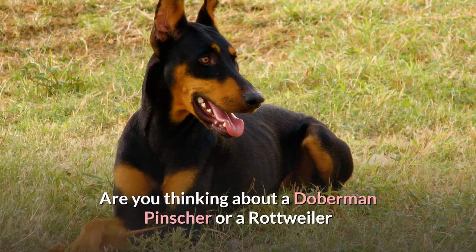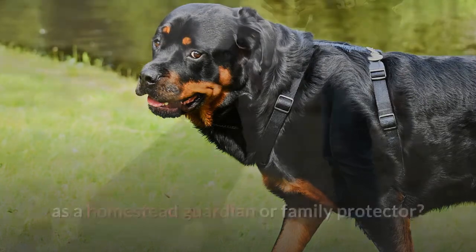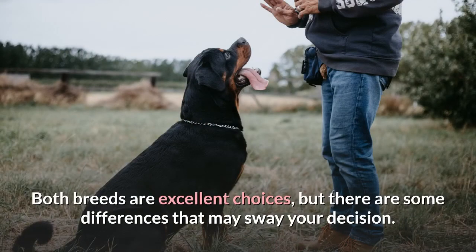Are you thinking about a Doberman Pinscher or a Rottweiler as a homestead guardian or family protector? Both breeds are excellent choices, but there are some differences that may sway your decision.